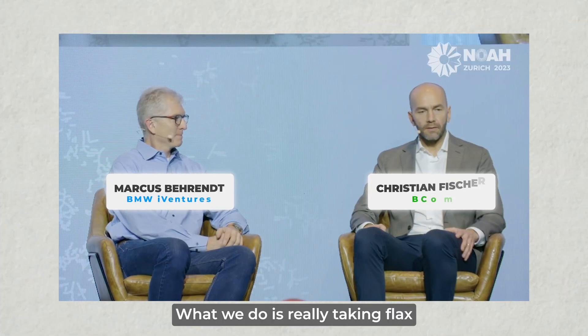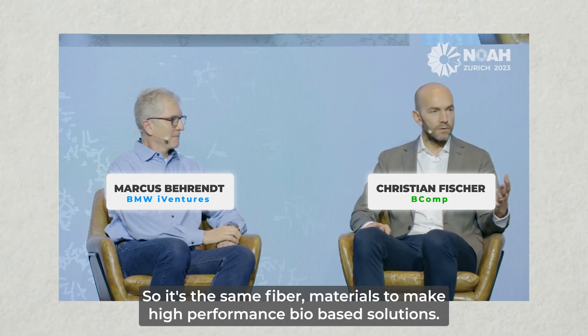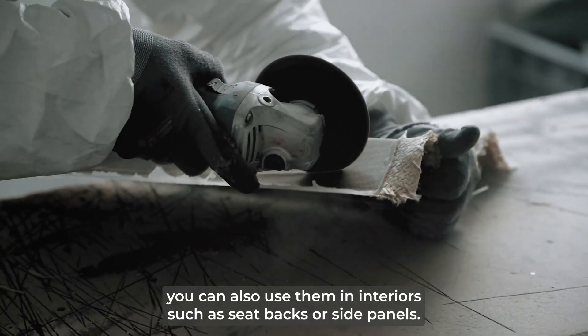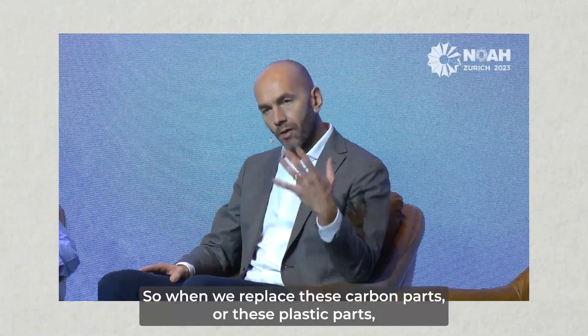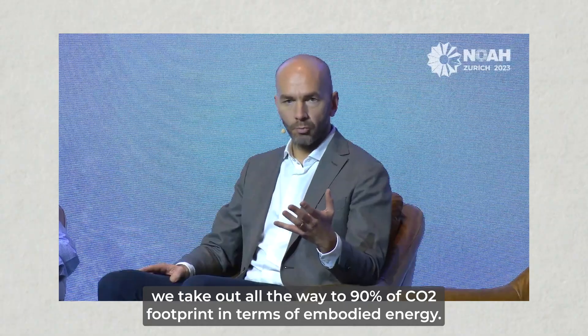BMW's venture capital arm invested in BComp and they're now a holding stake partner. The co-founder and CEO of BComp explained: 'What we do is really taking flax — you all know it from the linen textile industry — the same fiber materials to make high performance bio-based solutions. You can use them in race car body panels, supercar body panels, and interiors such as seat backs or side panels, achieving up to 60% weight reductions and also decarbonizing. When we replace carbon or plastic parts, we take out up to 90% of the CO2 footprint in terms of embodied energy.'